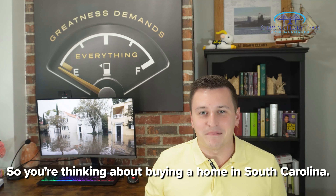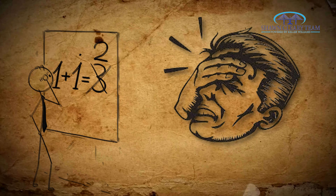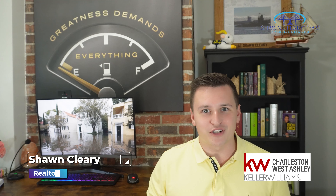So you're thinking about buying a home in South Carolina. That's awesome — I recommend it. But there are some easy mistakes that you can make when you're shopping for your home that can cost you big if you're not careful. Stay tuned to learn what these mistakes are and how you can prevent them. Hey, what's up y'all? It's Sean, your Charleston Realtor.